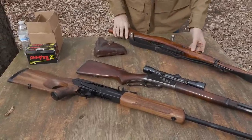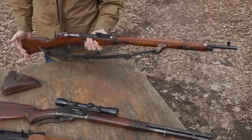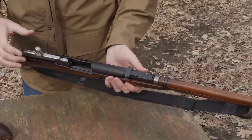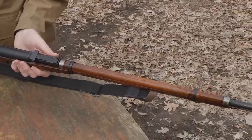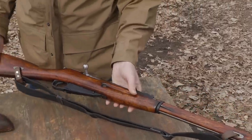Right here we have a Russian 1937 Izvesk all-numbers-matching Mosin Nagant. We've seen a lot of these, but they're going up in value — probably worth about $300 in today's market.